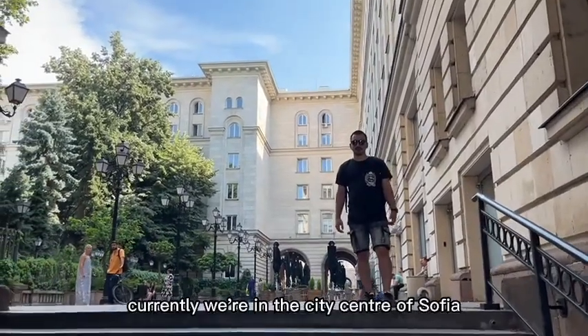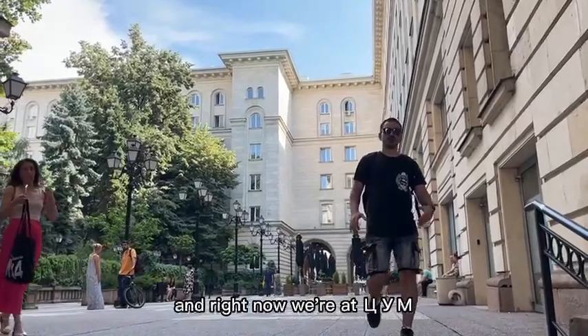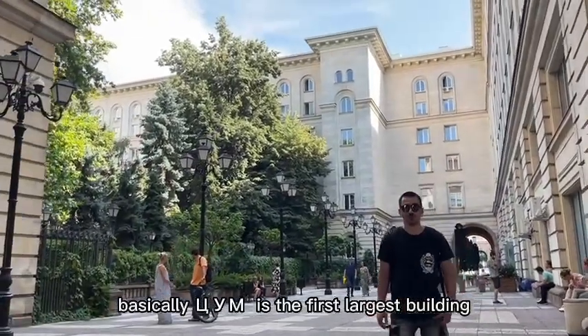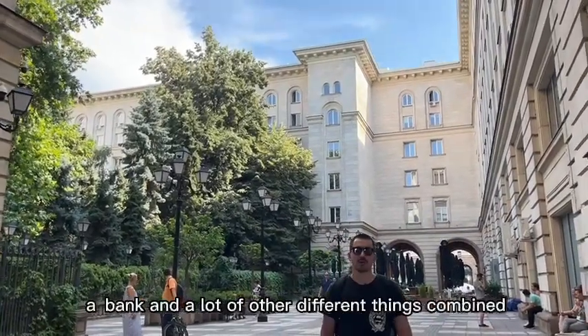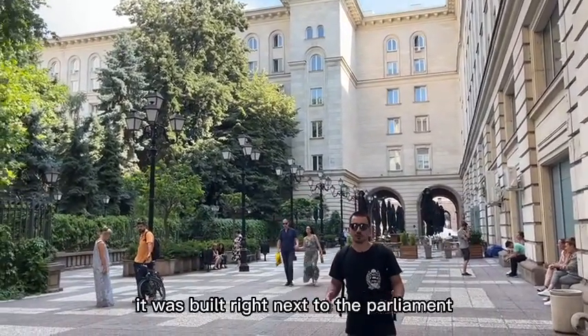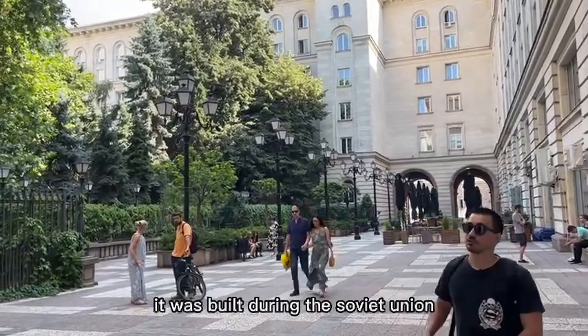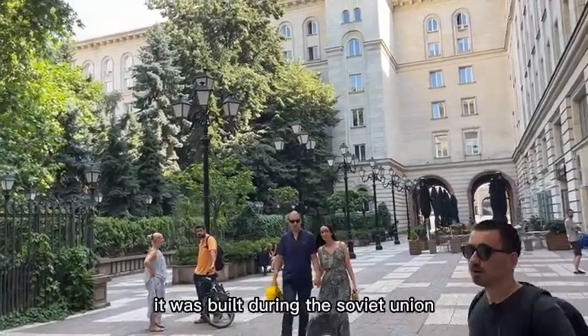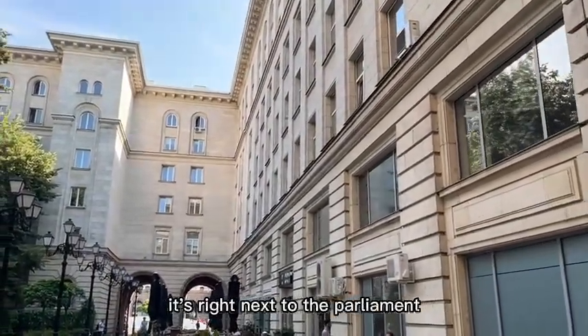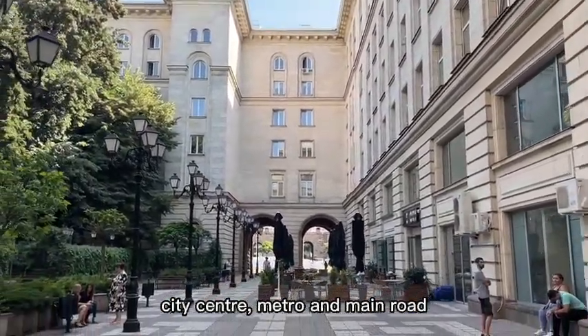Currently we're in the city center of Sofia and right now we're at Tsum. Basically Tsum is the first largest building which was a shopping mall, a bank and a lot of other different things combined. It was built right next to the parliament. As you can see, it was built during Soviet time but the architecture is amazing and it's right next to the parliament, city center and the main road.